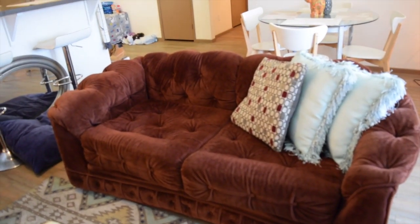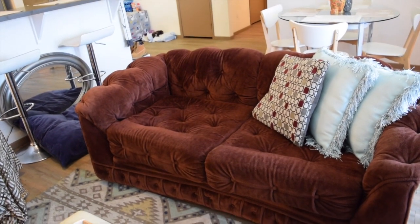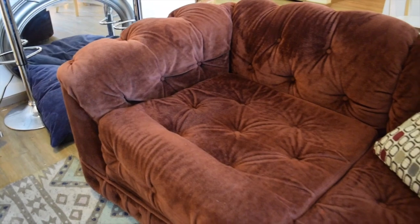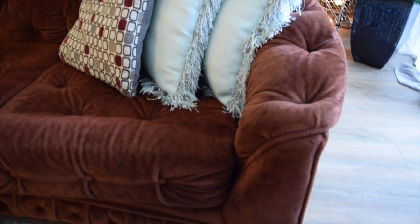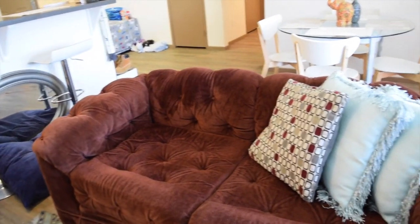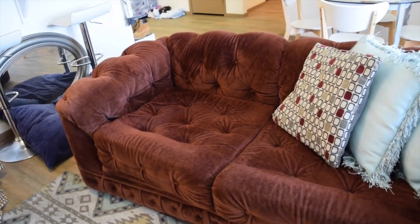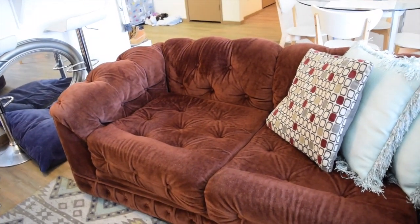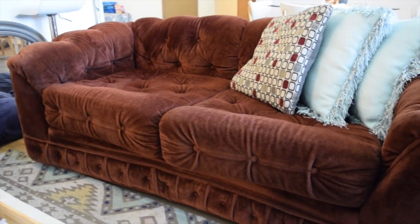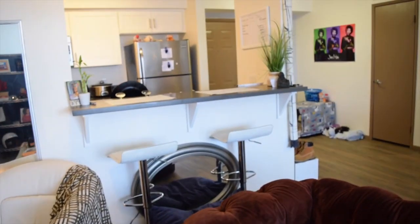This couch I got on OfferUp. She posted it for $50 and, since I'm frugal, I tried to bargain it down. I offered $40, and she said she'd give it to me for $30 if I could pick it up. When I got there, she said, 'I'm just going to give it to you for $20 because you were the only one who kept your word about picking up the couch.' So this couch was $20. I love it because it's vintage and chic — the girls who sold it were so cool; they were moving and had to get rid of everything.